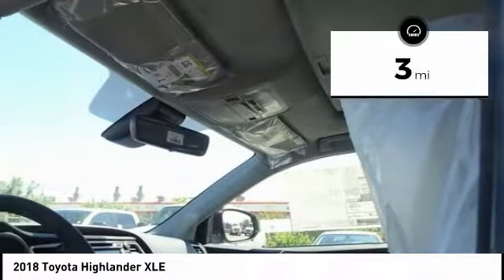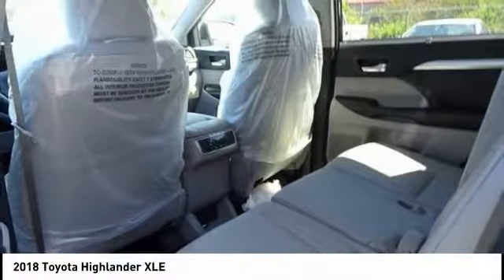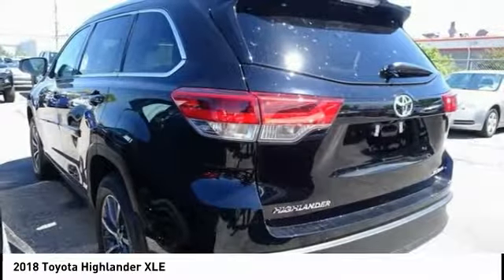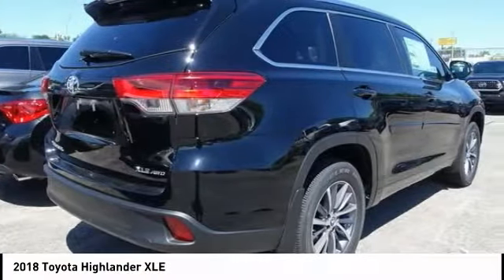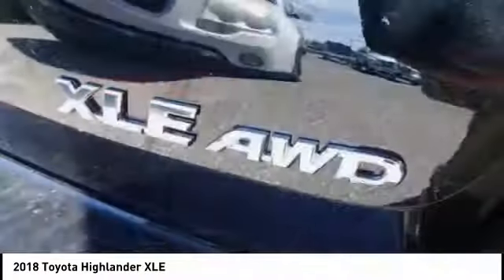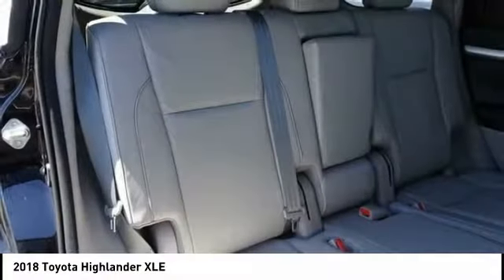This vehicle has less than 100 miles. Here are some of this vehicle's great options: power lift gate, power passenger seat, traction control, navigation system, dual airbags, air conditioning, alloy wheels, power steering, four-wheel disc brakes, universal garage door opener.